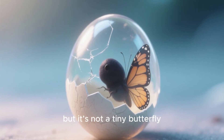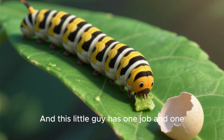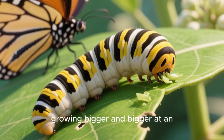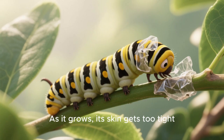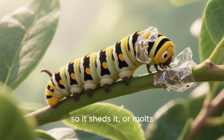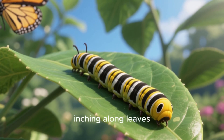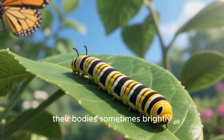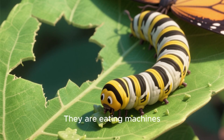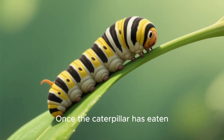The egg hatches, but it's not a tiny butterfly that comes out — it's a caterpillar, and this little guy has one job and one job only: to eat. It munches on its host plant, growing bigger and bigger at an astonishing rate. As it grows, its skin gets too tight, so it sheds it, or molts, several times. Each new stage is called an instar. You might see these caterpillars inching along leaves, their bodies sometimes brightly colored or camouflaged to hide from predators. They are eating machines, storing up all the energy they will need for the next amazing step.